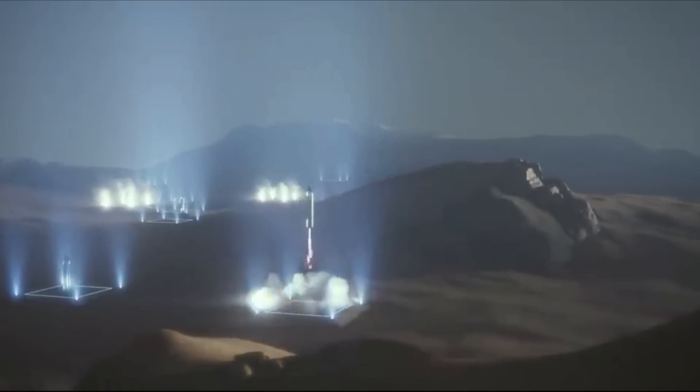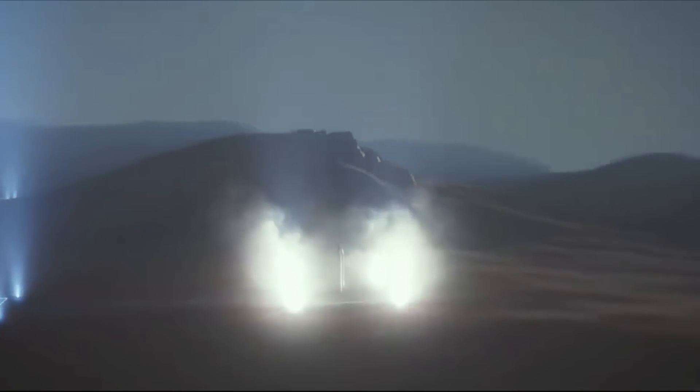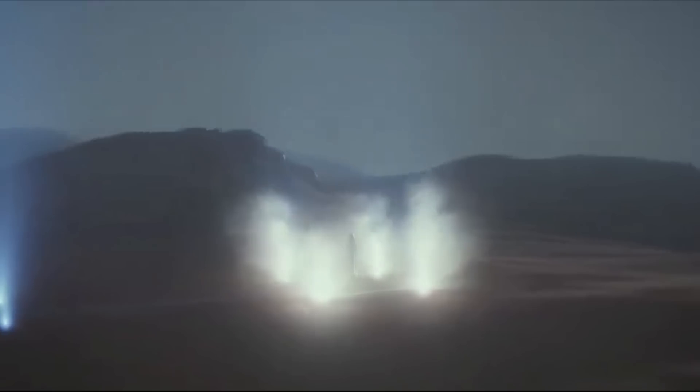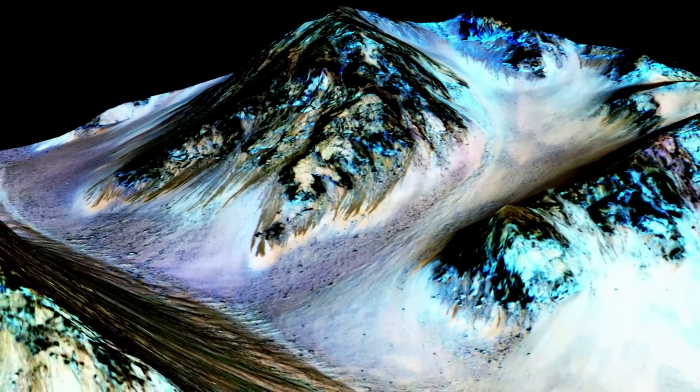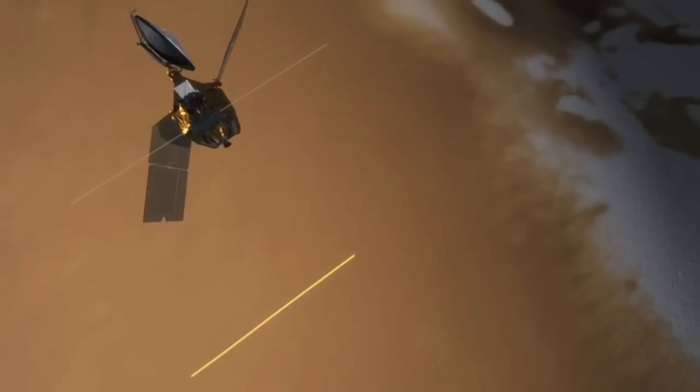In addition, fuel needs oxygen to burn. On Earth, oxygen is constantly being converted to carbon dioxide by animals, fires, or other chemical reactions. Plants and trees use water and sunlight to convert the carbon dioxide back to oxygen, replenishing the air.